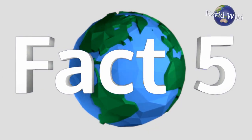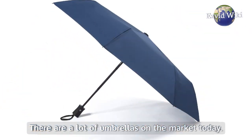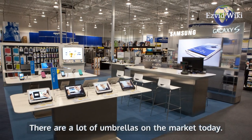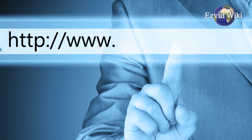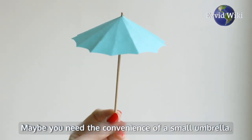Fact number 5. Umbrellas can be a form of self-expression. There are a lot of umbrellas on the market today, and with the help of the internet, you can find the one that's perfect for you. Maybe you need the convenience of a small umbrella.